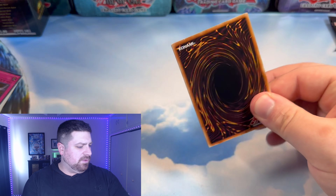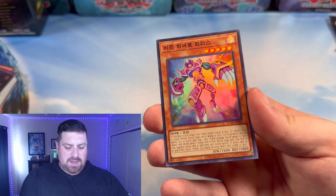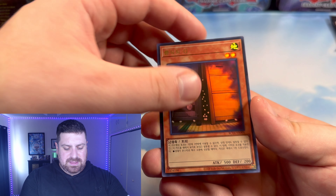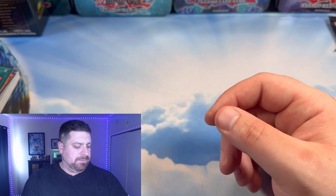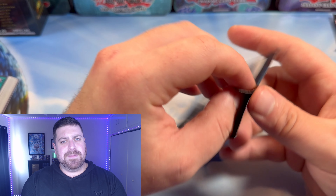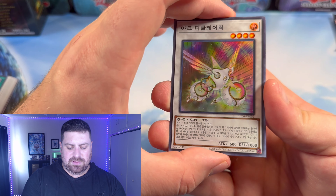Maybe another Collector's or another Ultimate. Red Ice Flare Metal, Vision Hero Ferris — very nice. Max C. And then a Triple Tactics Talent — that's definitely what people are going to be happy about getting a reprint of. It's still kind of up there in price despite getting reprinted a few times. Three packs left, including this one.